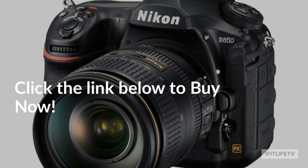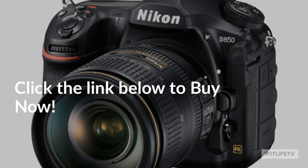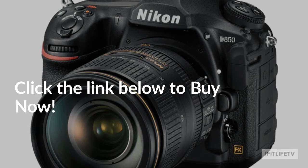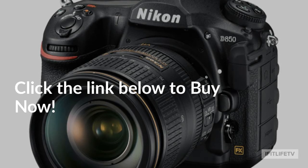The bottom line is that if you truly want the best camera for photography on the market, the D850 is the only one that you should consider. You can purchase this camera online today. Click the link below to learn more.